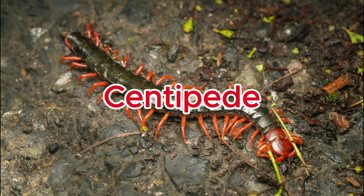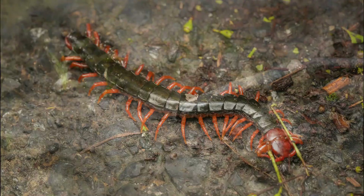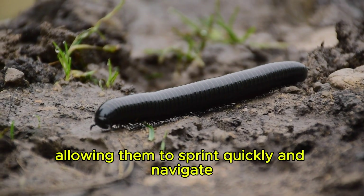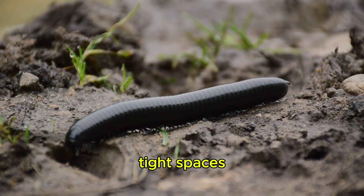Centipede. Centipedes can move their many legs in a wave-like motion, allowing them to sprint quickly and navigate tight spaces.